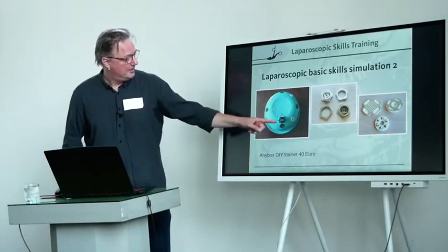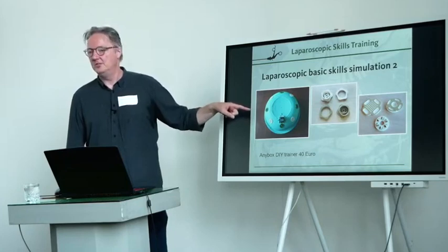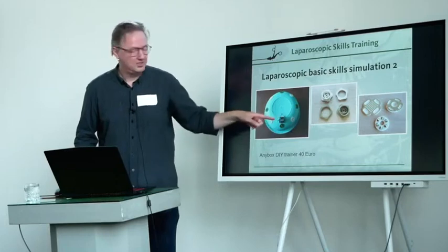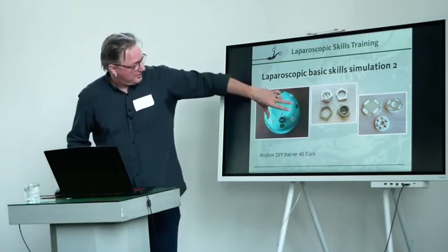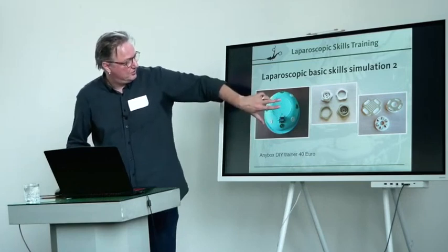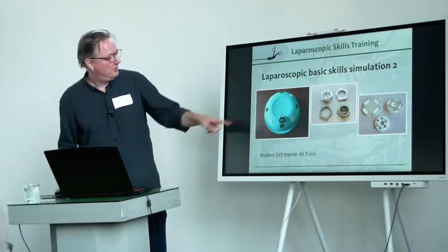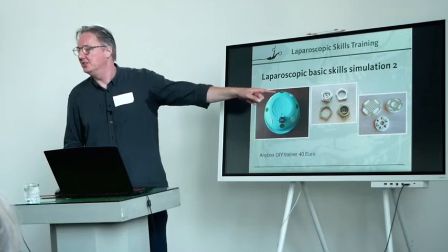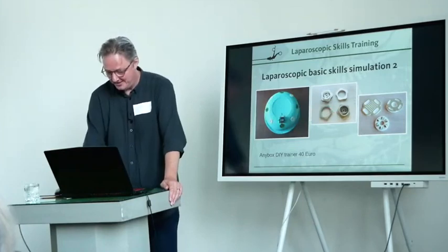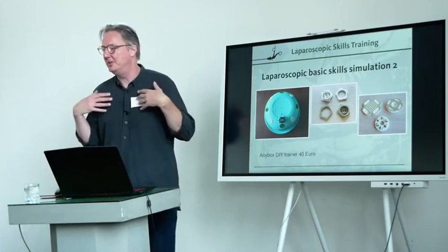With this system — it's got a camera on here and trocars all around — you can systematically change the difficulty of your exercise. If you've got your camera aligned with your instruments, it's easy. If you turn it like 45 degrees, suddenly it's a lot more challenging to do the same exercise. And as you progressively turn the camera, the drill gets progressively more difficult — until you hit 180 degrees, then all of a sudden it gets easier because you basically mirror everything. I designed some exercises as well. It's flexible and only sets you back about 40 euros in materials. I'm definitely the most expensive part of the whole system.